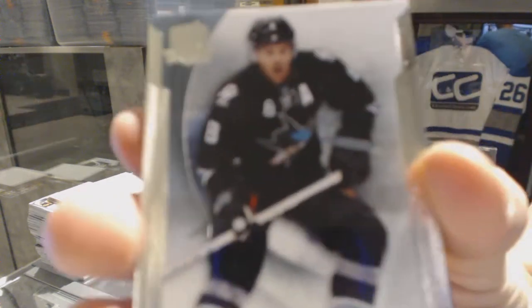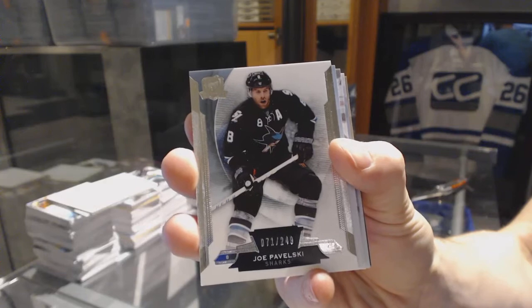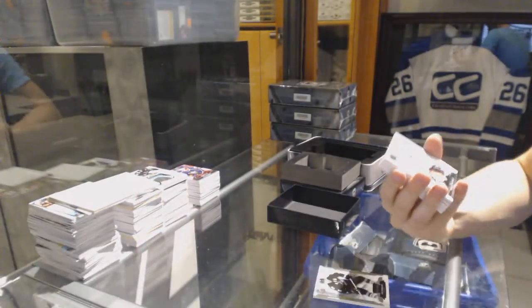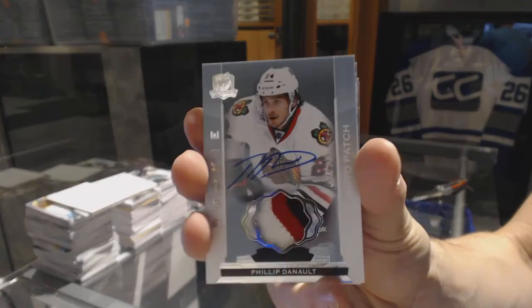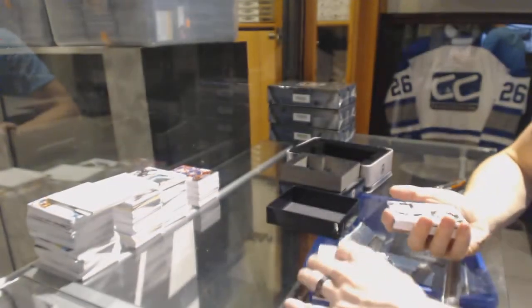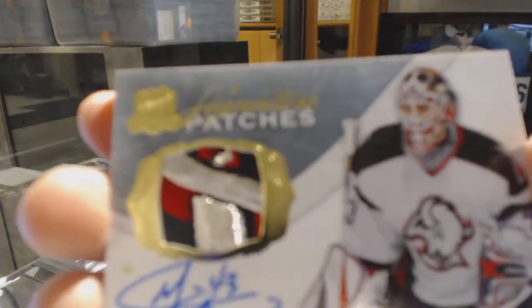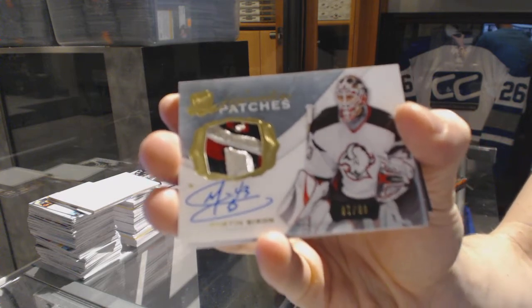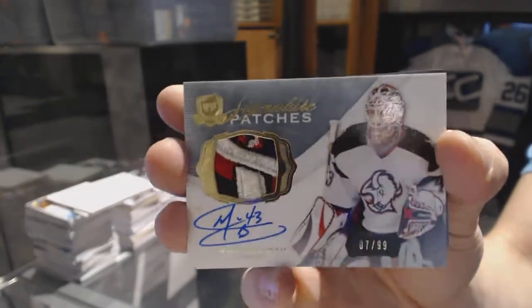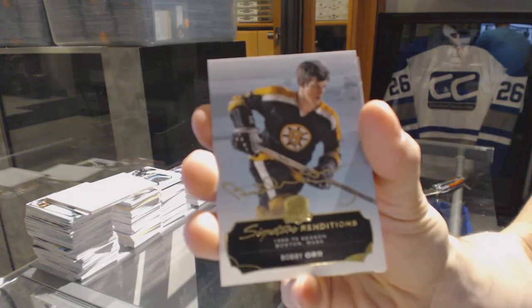Base card, number 249 for the San Jose Sharks, Joe Pavelski. We've got a three-color rookie patch, number 249 for the Chicago Blackhawks, Philippe Danault. That's filthy. We've got a Signature Patches, number 7 of 99 for the Buffalo Sabres, Martin Biron. Signature Renditions for the Boston Bruins, Bobby Orr.